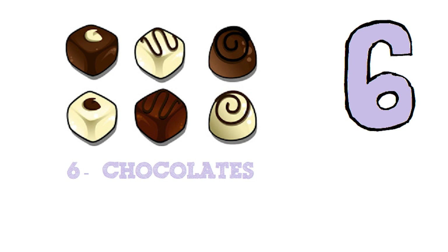Six. Let's count the chocolates. One. Two. Three. Four. Five. Six. Six chocolates.